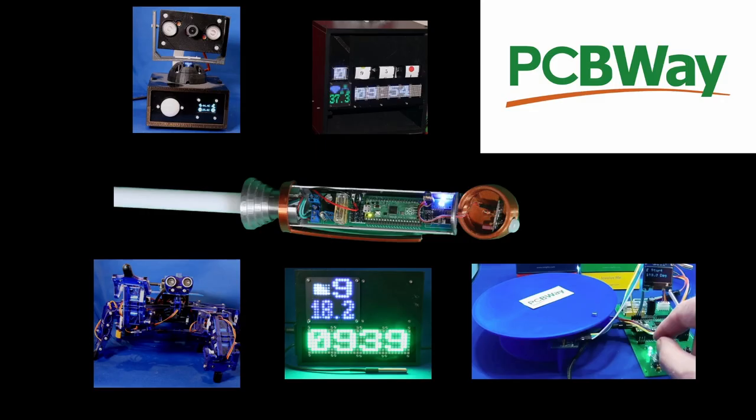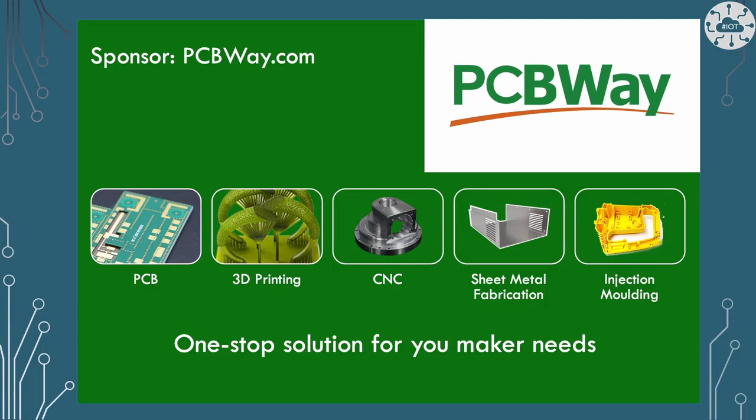This video is sponsored by my friends at PCBWay. As a maker, I need people like PCBWay I can trust to help fabricate parts of my designs. PCBWay are a go-to solution for PCB manufacture, 3D printing, CNC, sheet metal fabrication, and injection moulding — all my maker needs. Go check out PCBWay now, or after the rest of the video.